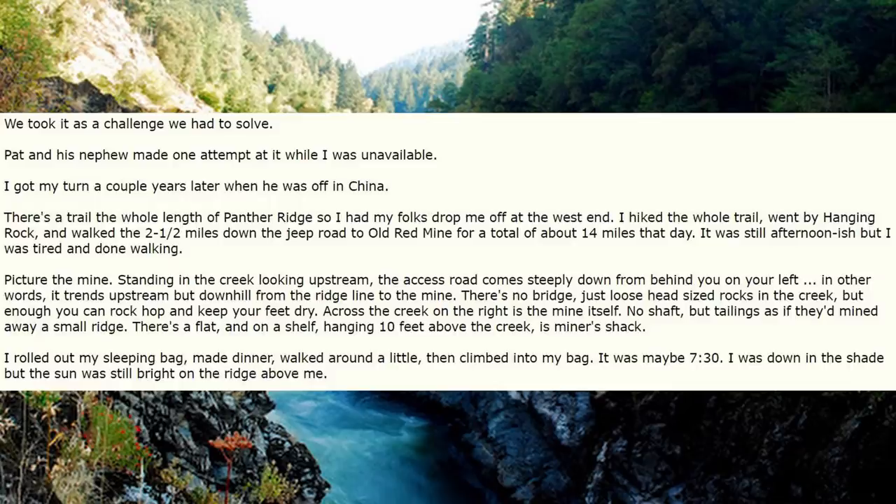Pat and his nephew made one attempt while I was unavailable. I got my turn a couple years later when he was off in China. There's a trail the whole length of Panther Ridge, so I had my folks drop me off at the west end, hiked the whole trail, went by Hanging Rock, and walked the two and a half miles down the jeep road to Old Red Mine for a total of about 14 miles that day. Picture the mine: standing in the creek looking upstream, the access road comes steeply down from behind you on your left. There's no bridge, just loose head-sized rocks — enough to rock hop and keep your feet dry. Across the creek on the right is the mine itself, no shaft but tailings as if they'd mined away a small ridge. There's a flat, and on a shelf hanging 10 feet above the creek is the miner's shack.